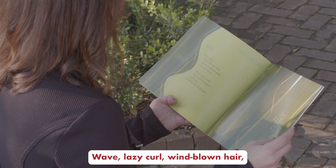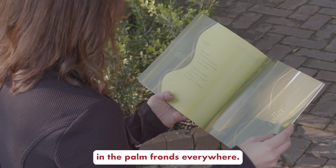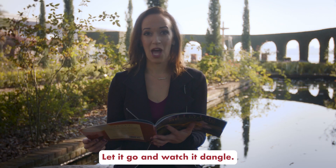Wave. Lazy curl, windblown hair, in the palm fronds, everywhere. Who can comb the wavy tangle, let it go, and watch it dangle?